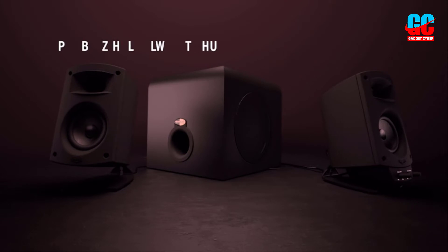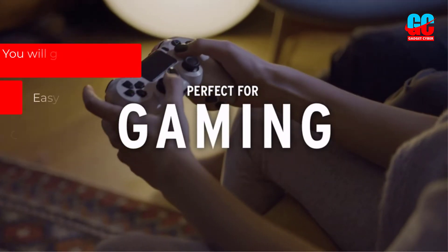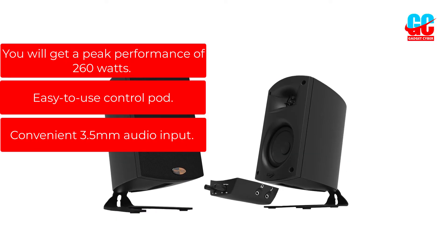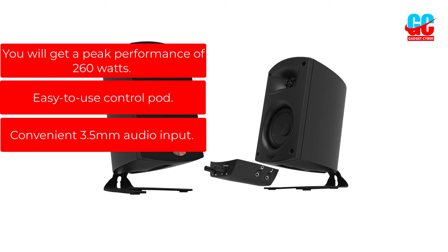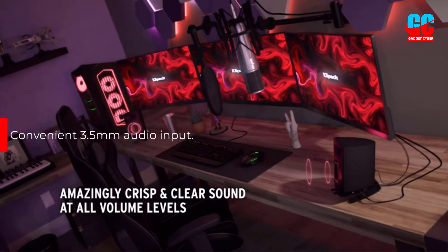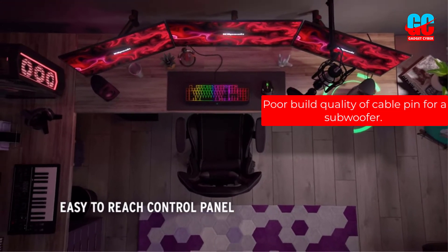It's time to listen to the incredible sound in your room. Pros: You will get a peak performance of 260 watts, an easy-to-use control pod, and a convenient 3.5mm audio input. Cons: Poor build quality of cable pin for a subwoofer.